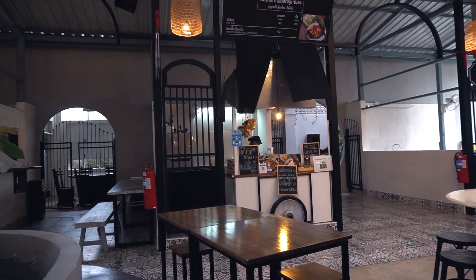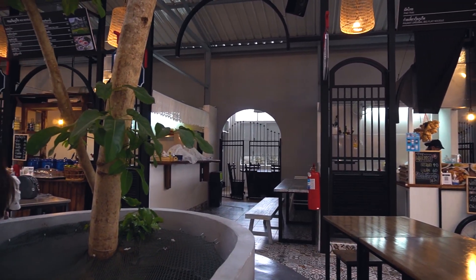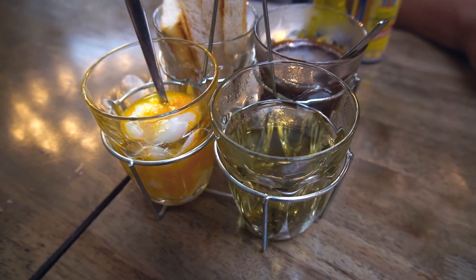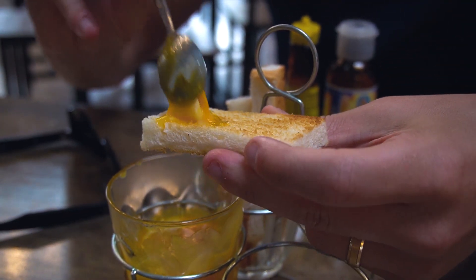I noticed they ask you here how hot you want it, because it can get really hot and you may not be used to it. So we always tell them just a little bit, and it's still kind of hot. I also ordered coffee and it came with coffee, tea, eggs, and some type of toast. Not sure what this is or why I got it in this order — let us know in the comments. I think I'm just going to put the eggs on the toast and drink the coffee.